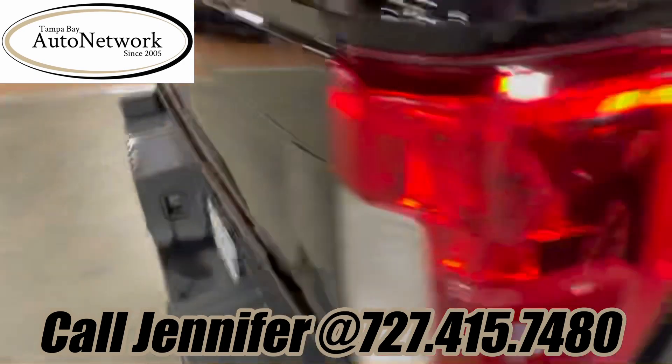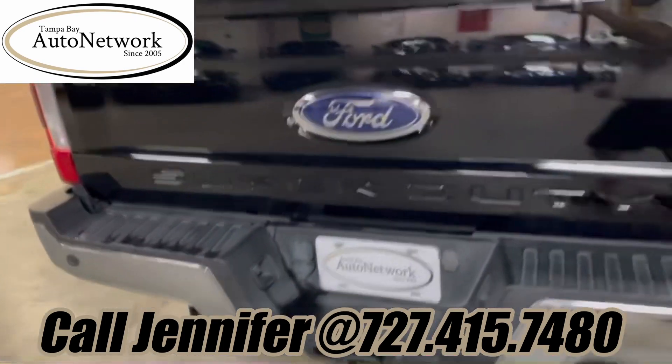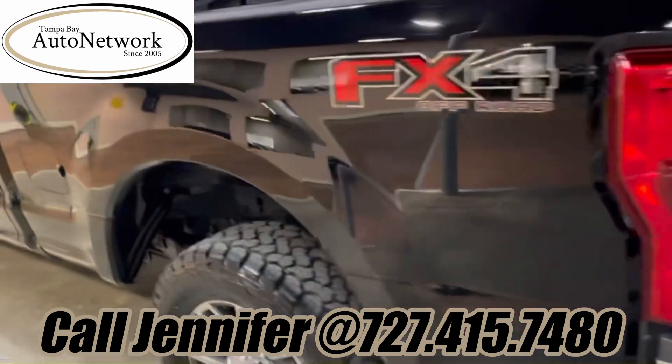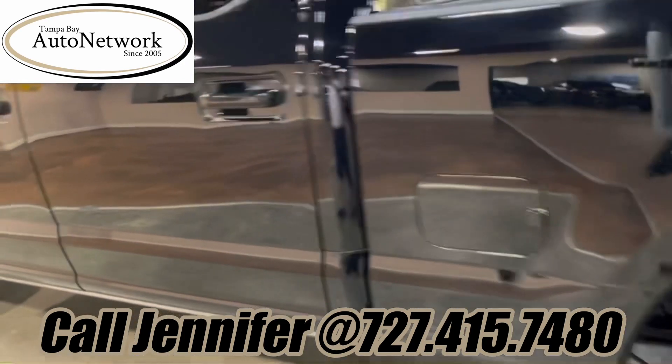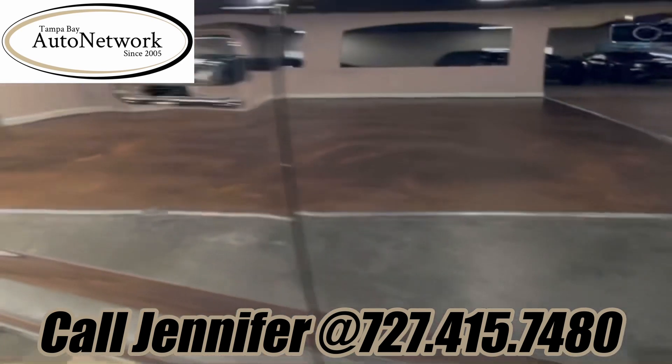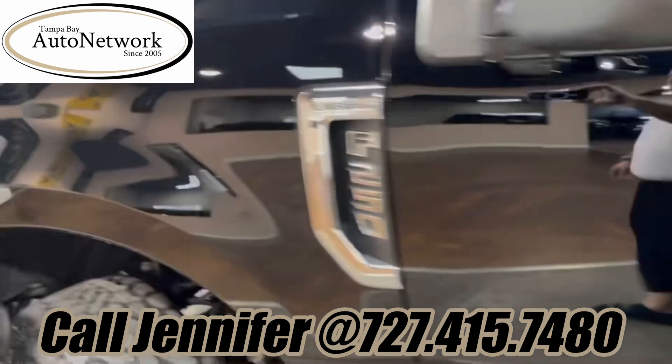Then we get around the back — the tailgate looks fantastic, and there's that rear chrome bumper. Getting onto the driver's side, the bedside looks good. The rear door has a little thing here that we're going to get removed, and then there's the front door — looks good, as does the front fender.